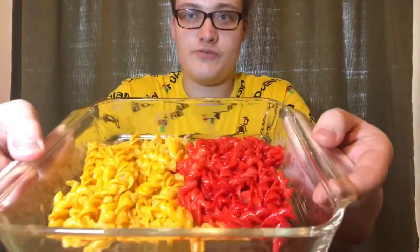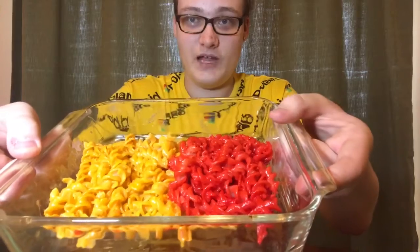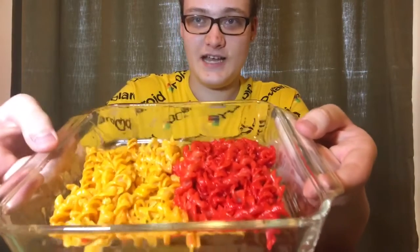Okay, I got both boxes of macaroni made, and here's the final product. Got Flamin' Hot on this side and Cheesy Jalapeño on this side. Let's dig in.